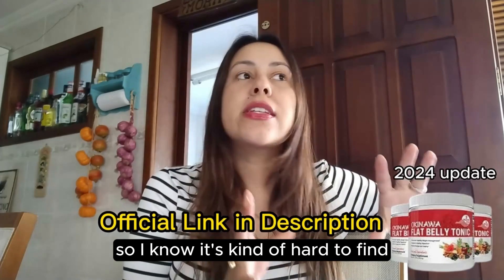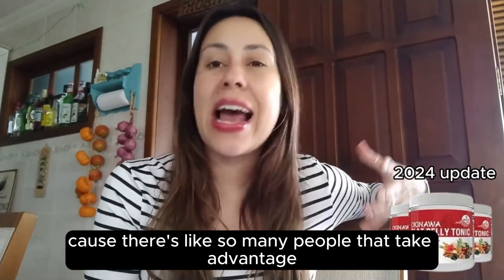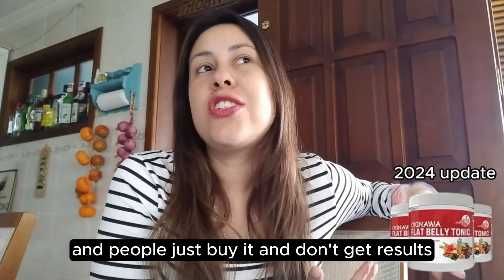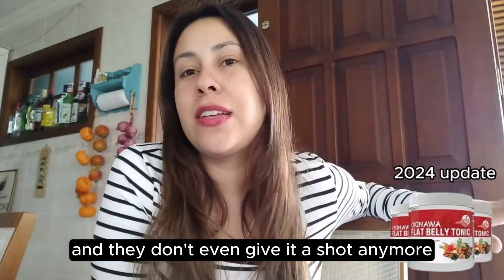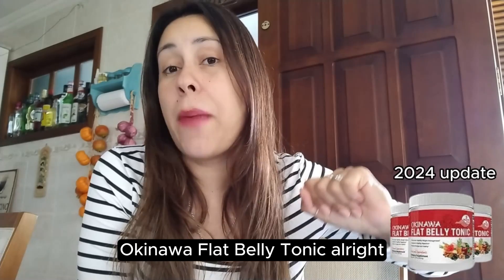I know it's kind of hard to find these official webpages, especially today because there are so many people that take advantage and they end up selling something else that is not the real deal. People just buy it, don't get results, get frustrated, and don't even give it a shot anymore. So I'm here to help you get the original Okinawa Flat Belly Tonic.